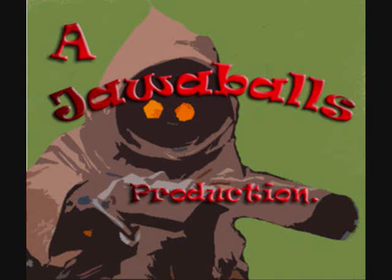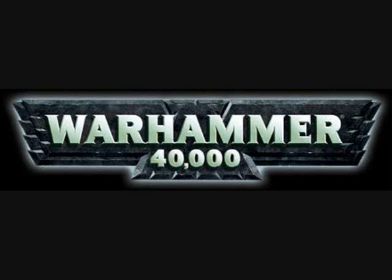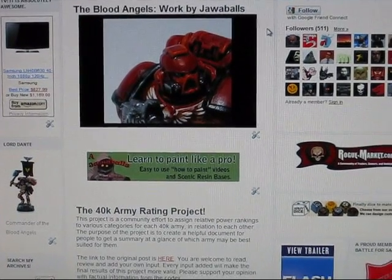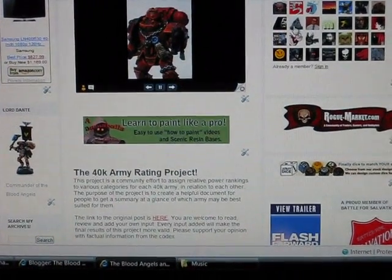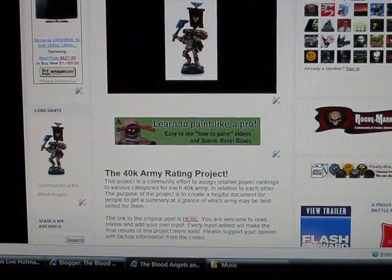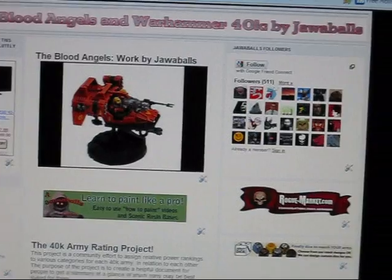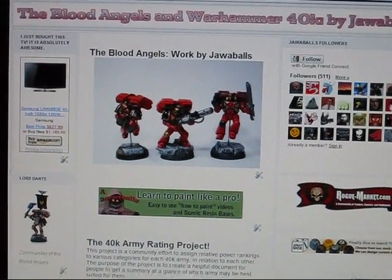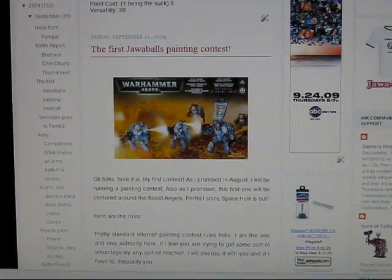Jabba Balls! I'm going to keep this one really short while I get some cleaning done and work on some other videos. So what this is, is announcing my first painting contest. Here's my blog of Blood Angels and Warhammer 40k by Jabba Balls. You can find it pretty much just by searching Jabba Balls.